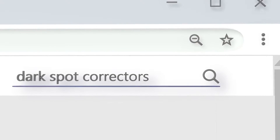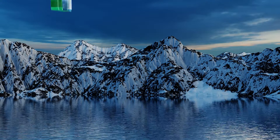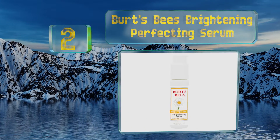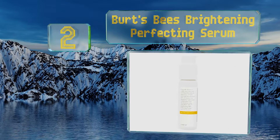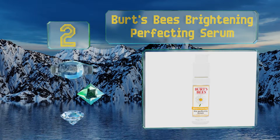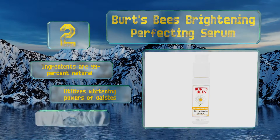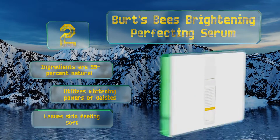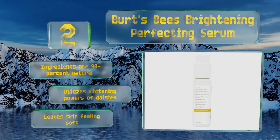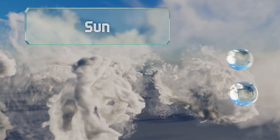At number two, the company known for its gentle, sweet-smelling lip balm also has a product that can even out your complexion. Burt's Bees Brightening Perfecting Serum is not only affordable but also contains healing aloe leaf juice and invigorating peppermint extract. The ingredients are 99% natural and it utilizes the whitening powers of daisies, leaving skin feeling soft.